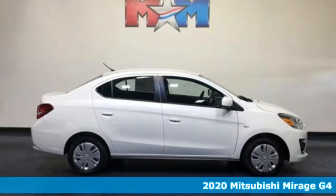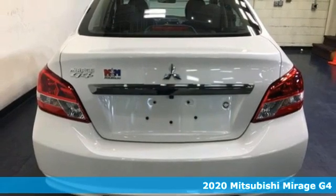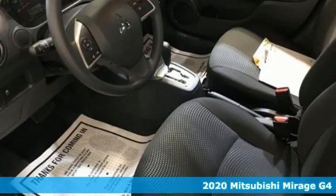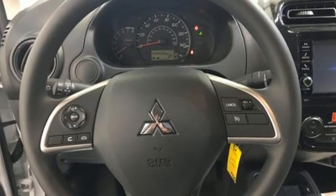It's a new 2020 Mitsubishi Mirage G4. With a budget-friendly price tag and fuel economy, this Mirage G4 fits your life rather than dictates it. And it comes with all the amenities you need.